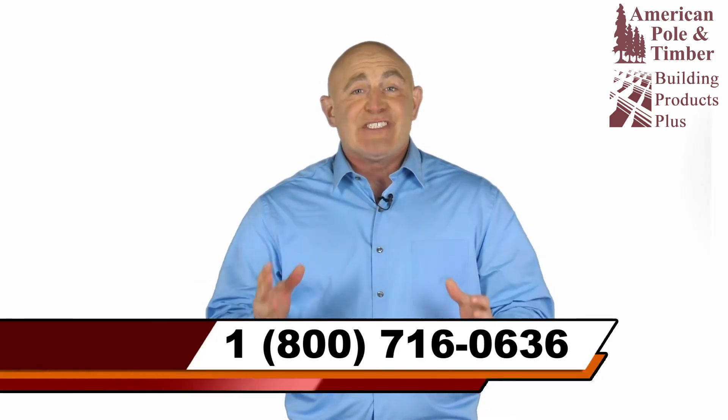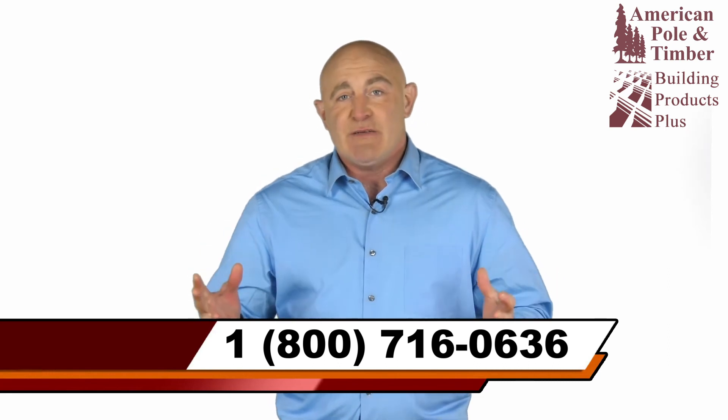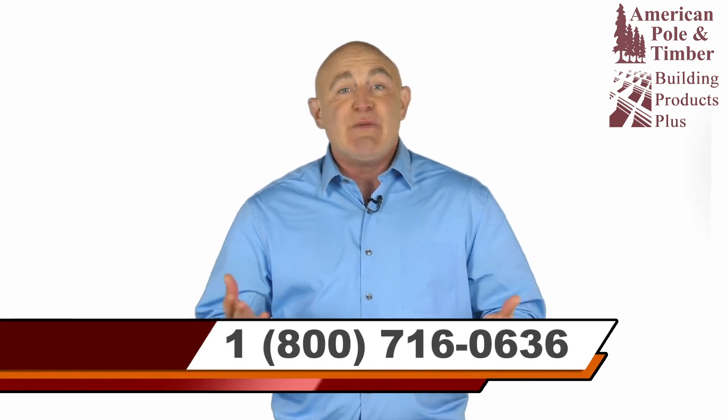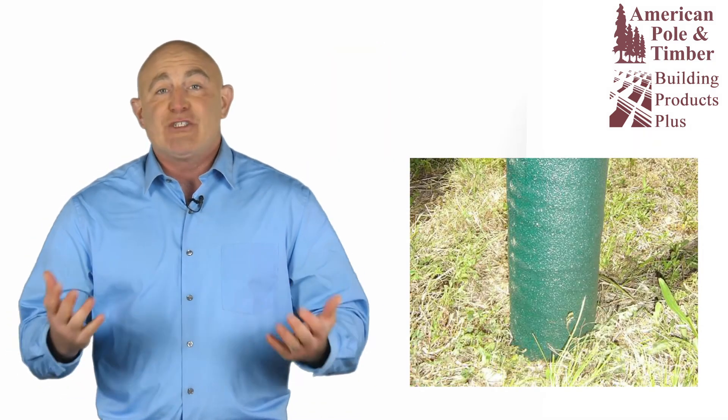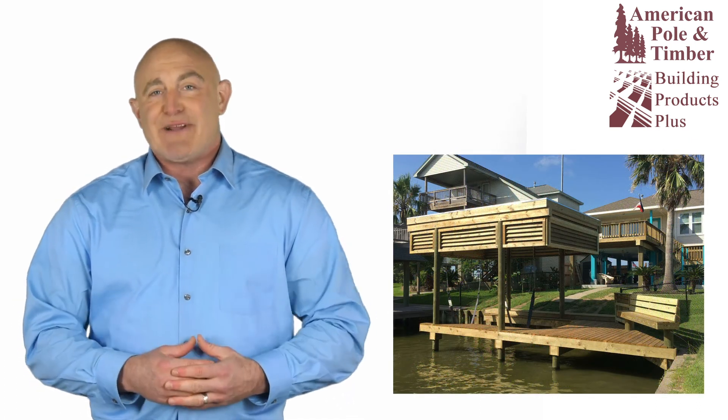We maintain a massive stock of structural timbers. In fact, timbers — especially large timbers — have been our specialty since we were founded in 1993. Timbers are available untreated or treated for ground contact, fresh water, brackish, and saltwater applications.